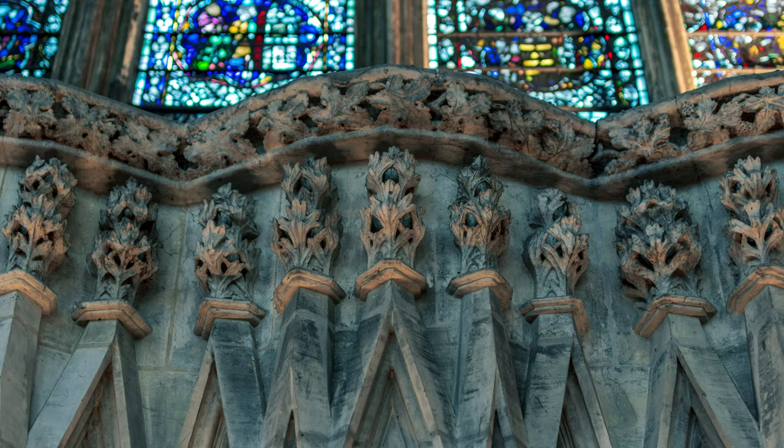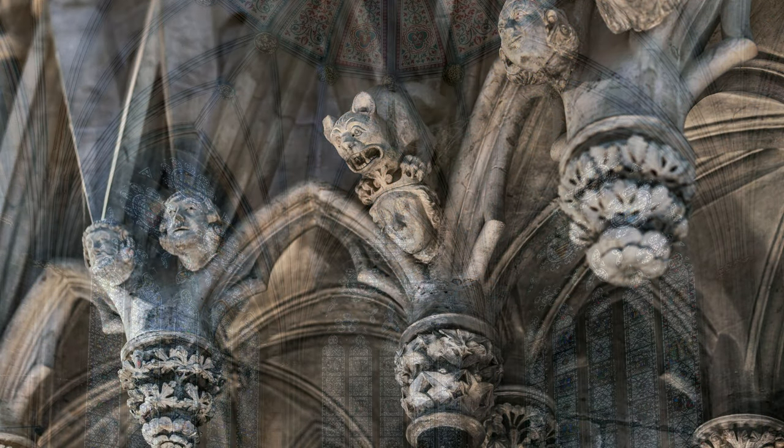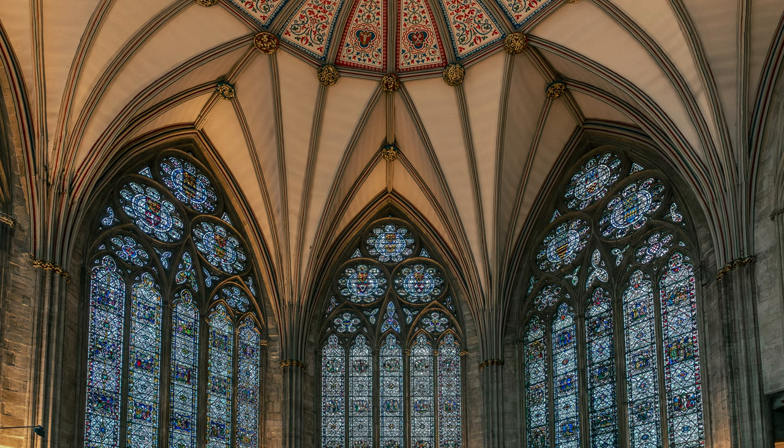Originally, the sculpture that we see around the sides would have been painted; some of it would have been gilded. And the vault above originally included some panel paintings.